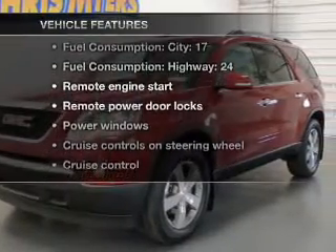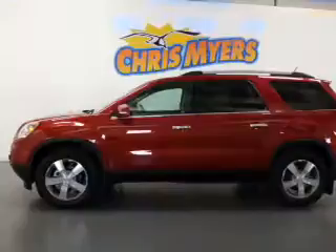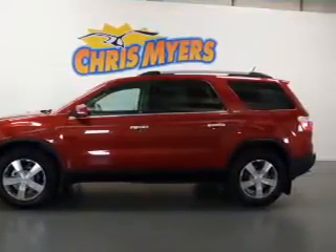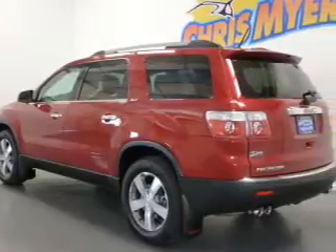Plus, enjoy these notable features included in this vehicle: air conditioning, power door locks, power windows, power steering, cruise control, an alarm system, and an AM/FM stereo with a CD player.